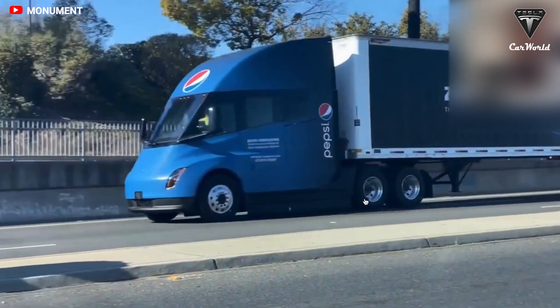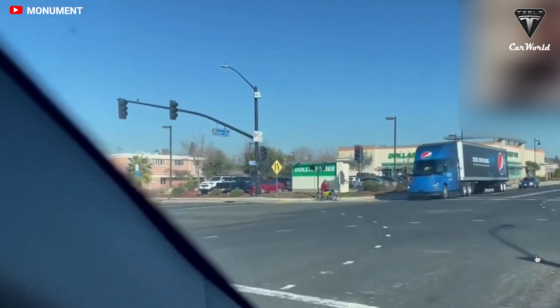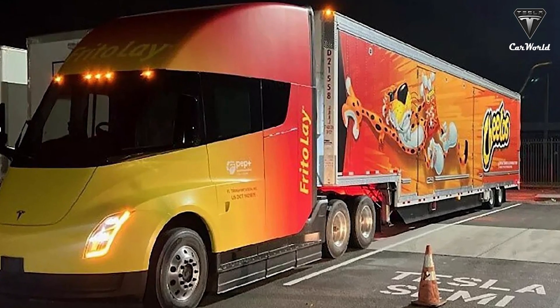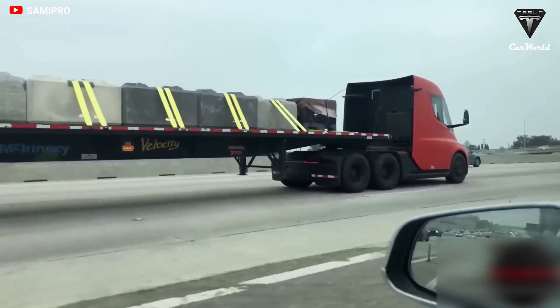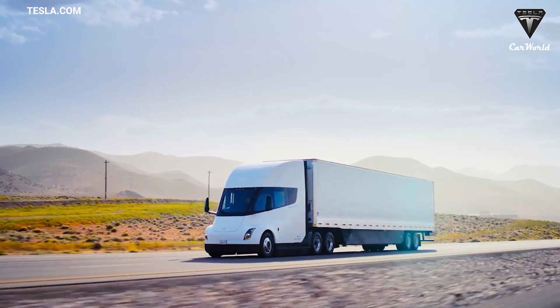How much weight the Tesla Semi can handle may not be a big issue for companies like PepsiCo. If the load is beverages, it only needs to handle 42,000 to 44,000 lbs. If the load is potato chips, oatmeal, cereal, or snacks, weight is not an issue at all. Additionally, restaurants in metropolitan areas require diesel rigs to shut down while unloading near residences due to the noise of an idling truck — an issue the electric Semi avoids.